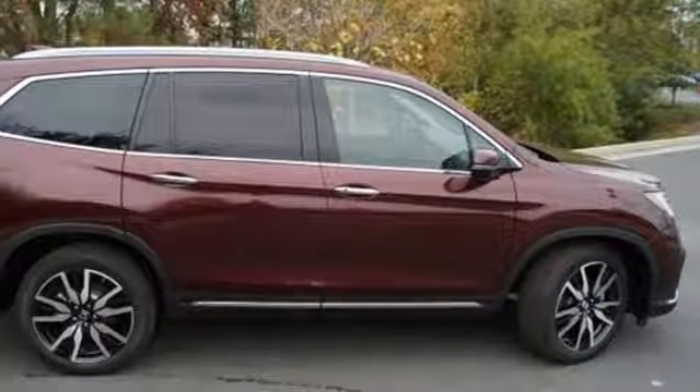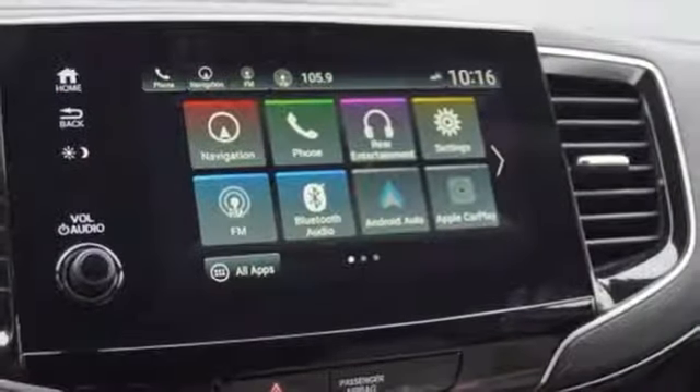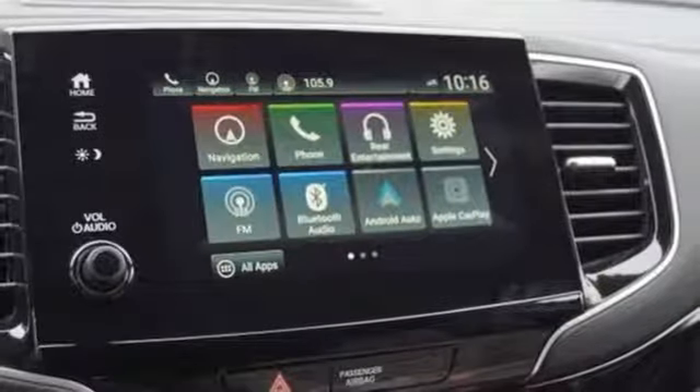Dual zone climate control, V6 engine, hands-free liftgate, gas pressurized shocks, and automatic transmission.